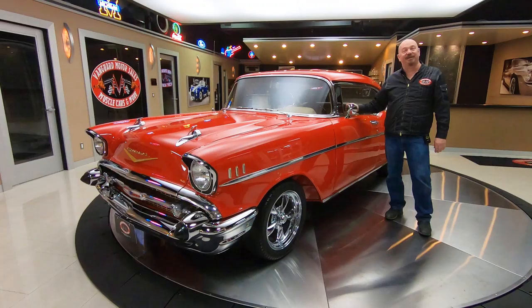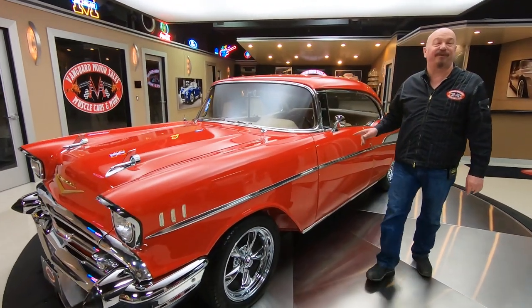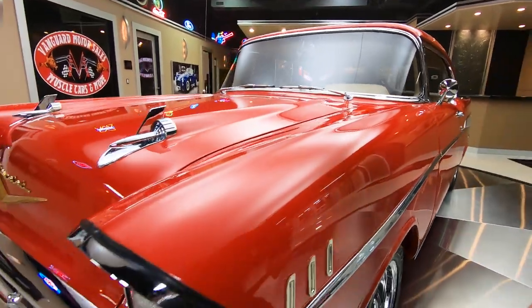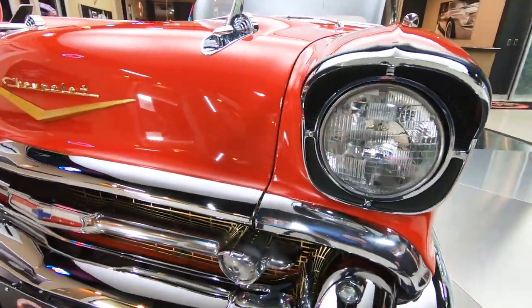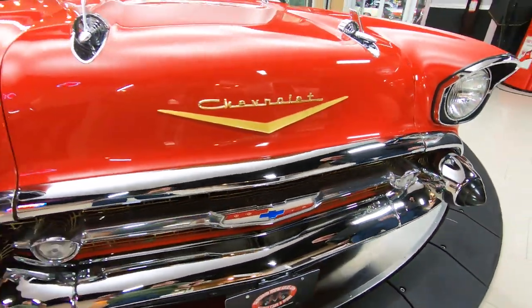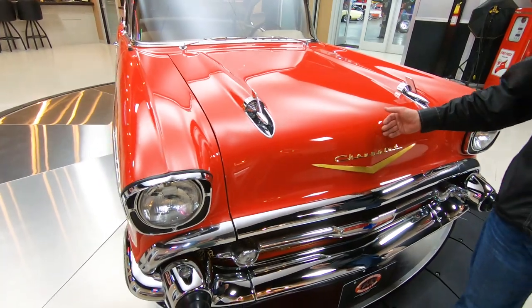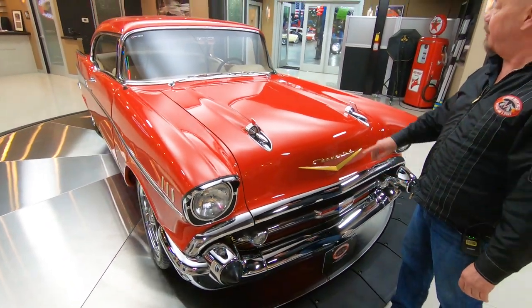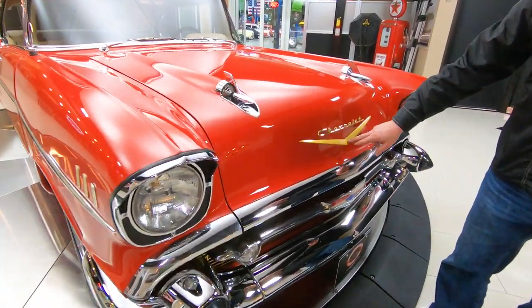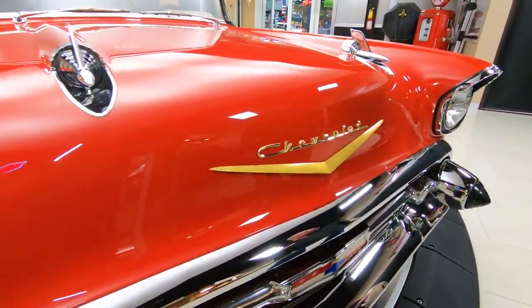Hey guys, welcome back to Vanguard Motor Sales. I'm Greg and this is a '57 Chevy that's been on a rotisserie. It's painted on the bottom, the frame's all painted up and she is beautiful. Look at that bumper — all that chrome looks brand new. This red paint is popping, she's slick as can be. All the stainless is looking sweet, them bullets are looking good, the chrome emblem also looking sweet.